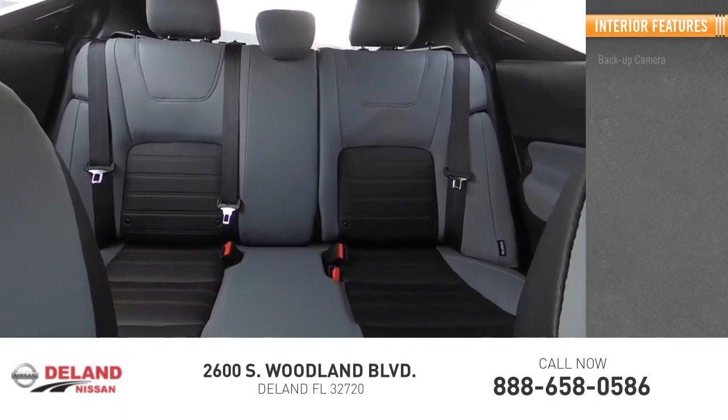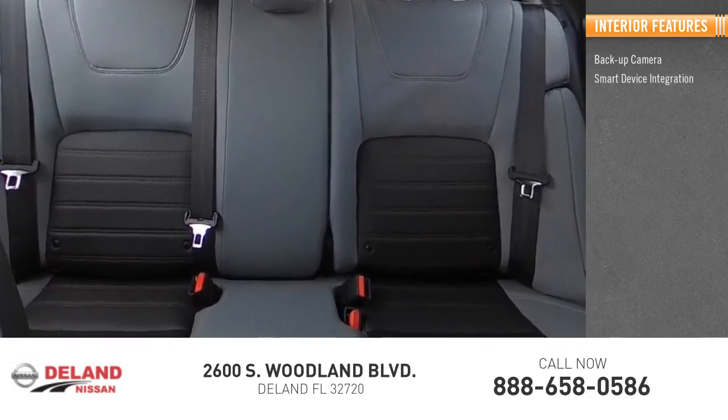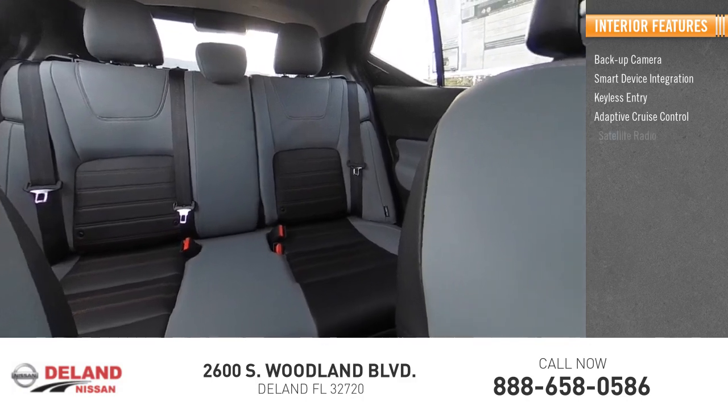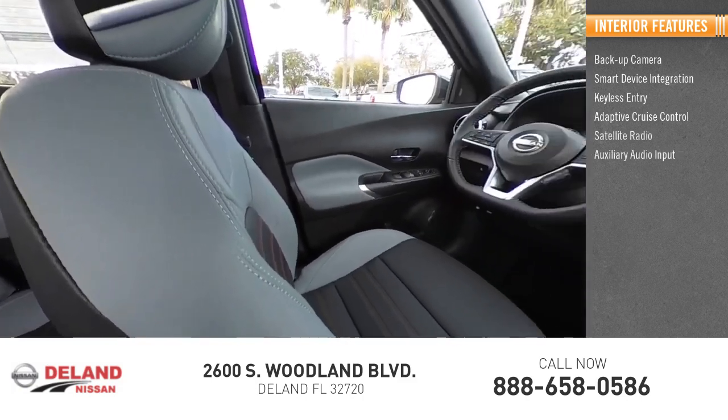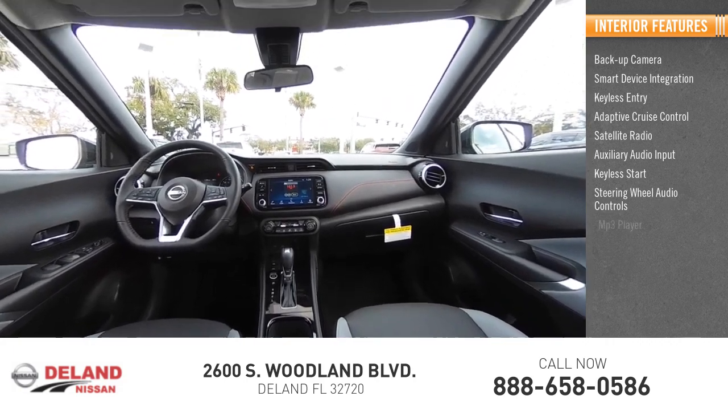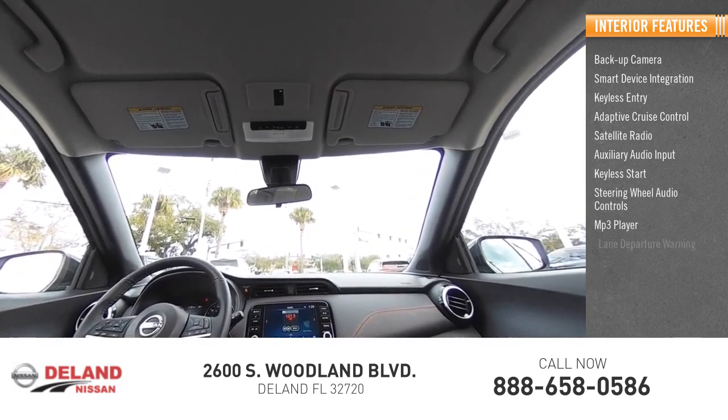Inside you'll find backup camera, smart device integration, keyless entry, adaptive cruise control, satellite radio, auxiliary audio input, keyless start, steering wheel audio controls, MP3 player, and lane departure warning.